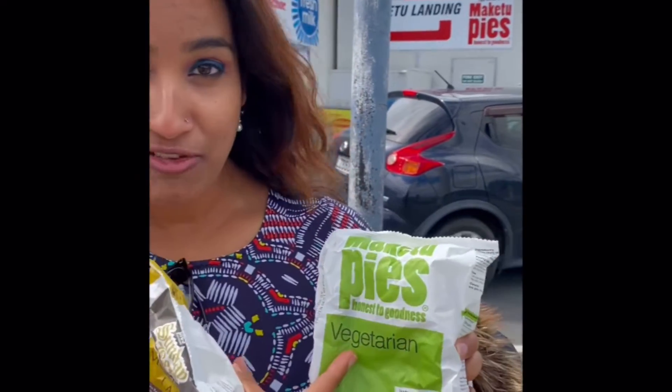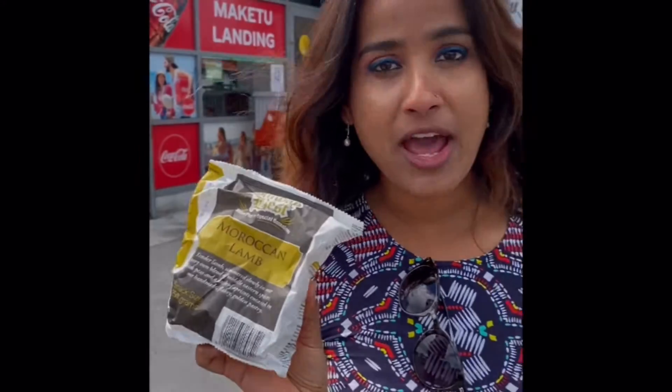The variety is a lot and very unique. I have a vegetarian pie and we will also try the Moroccan lamb pie — it smells divine. By the way, in New Zealand pies are very popular and New Zealanders love them. There is no bad time to eat a pie; this is a meal you can eat in the morning, during the day, and at night. Let's see — here is the Maketu pie, which is the town of pies.